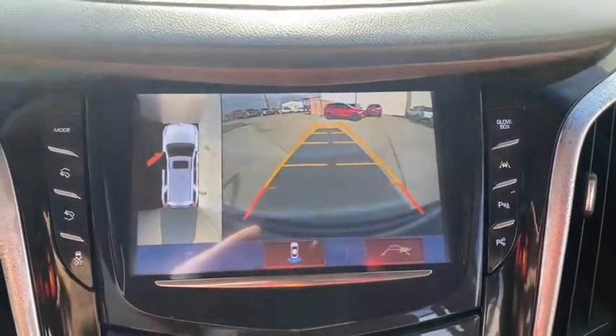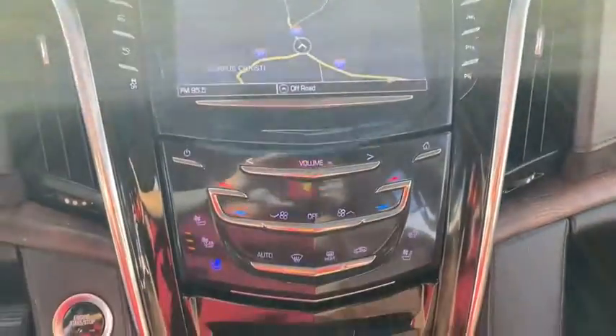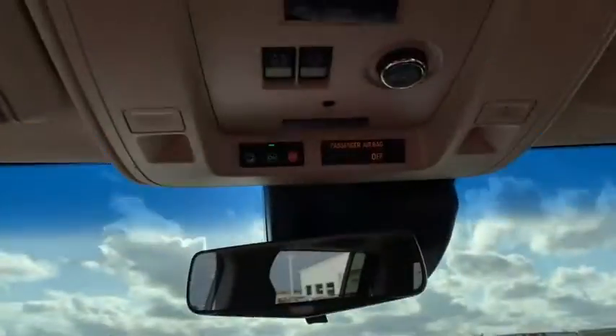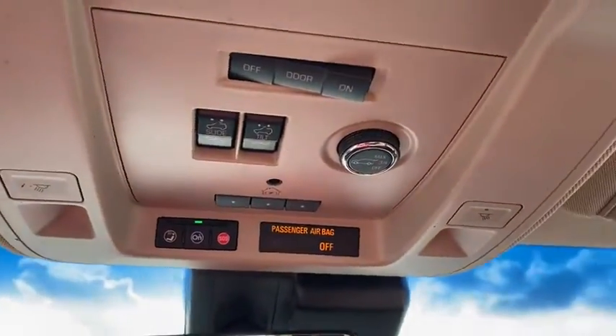Adjustable steering wheel, driver lumbar, power steering, front floor mats, four wheel disc brakes, ABS four wheel, cruise control, premium sound system, rear defrost.